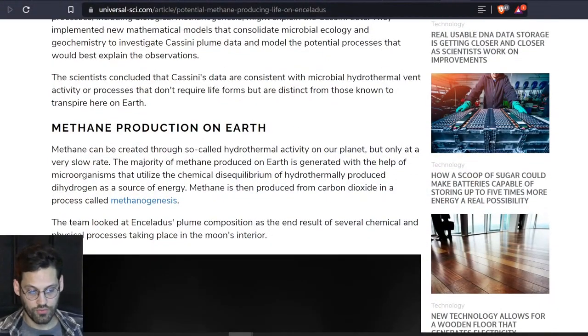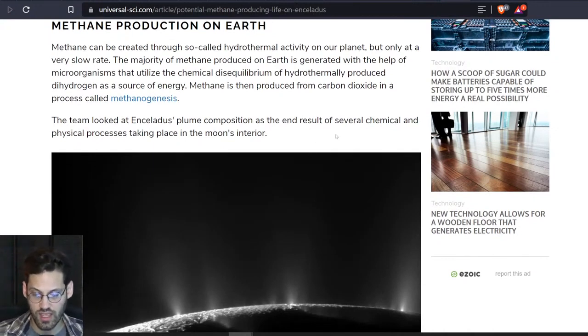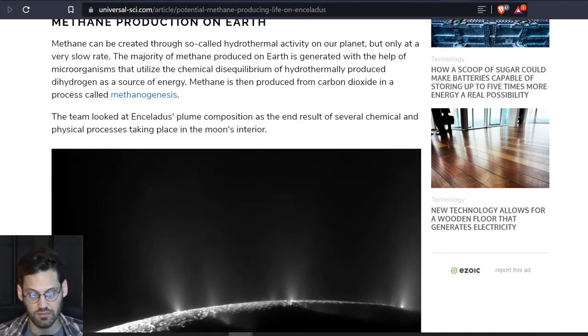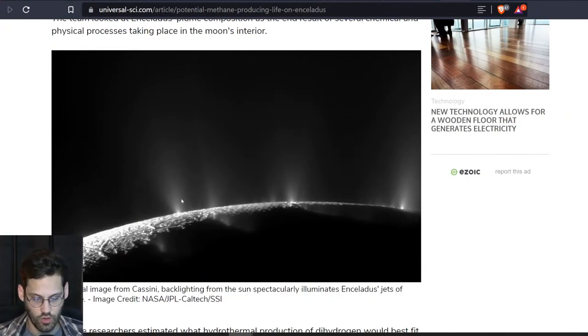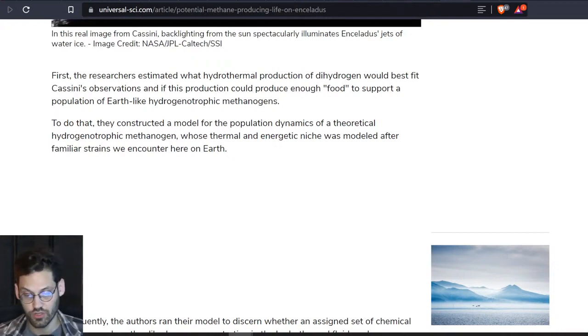Methane can be produced through hydrothermal activity on our planet, but only at a very slow rate. The majority of methane produced on Earth is generated with the help of microorganisms that utilize the chemical disequilibrium of hydrothermally produced hydrogen as a source of energy. Methane is then produced from carbon dioxide in a process called methanogenesis. The team looked at Enceladus' plume composition as the end result of several chemical and physical processes taking place in the moon's interior. Here is an image from Cassini showing these plumes. The researchers estimated what hydrothermal production of dihydrogen would best fit Cassini's observations, and if this production could produce enough food to support a population of Earth-like hydrogenotrophic methanogens.